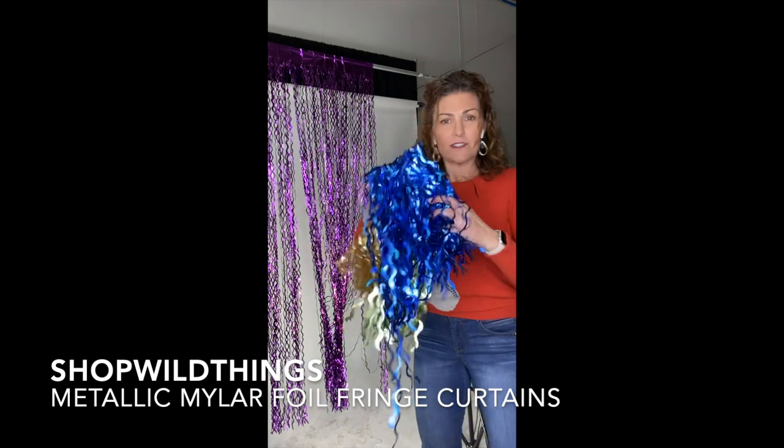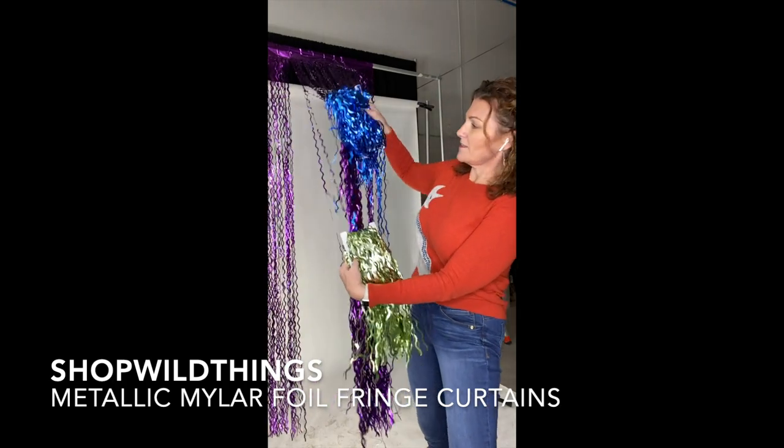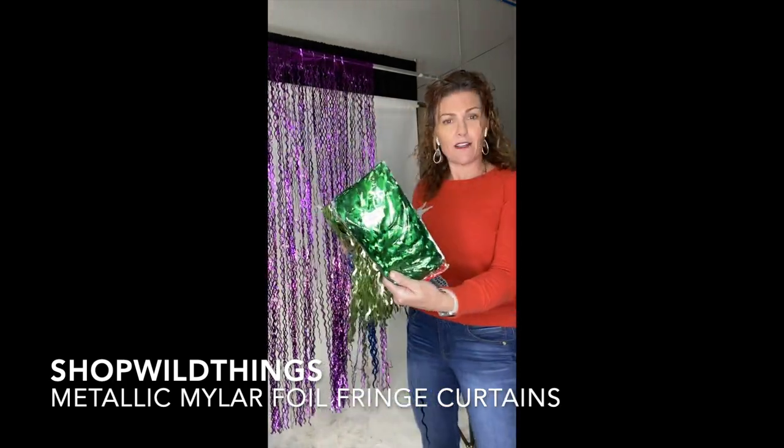I was thinking that these colors could do an awesome under the sea theme, and this would look almost like seaweed if you use this metallic green with it.